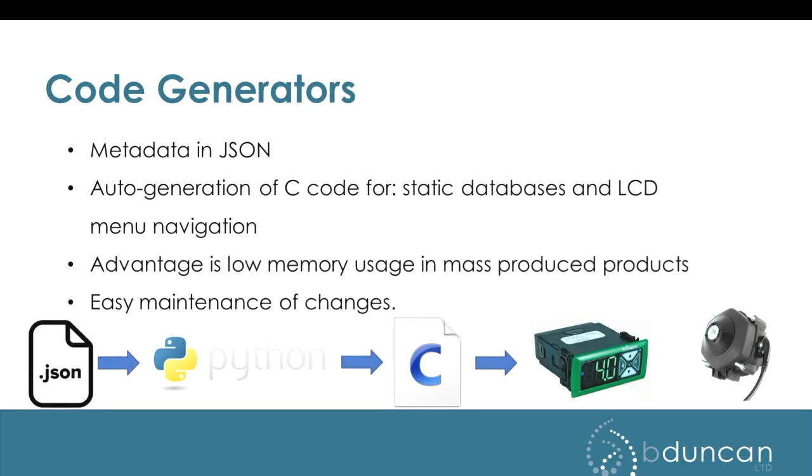That's our simulators. Code generators — this is another area where we use Python, and it's been there since very early on in our company. We always had code generators. We actually used to use Perl, but a client asked us to use Python instead. We also swapped from XML to JSON at their request. We haven't looked back — that's what we use for everyone now.